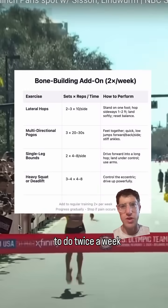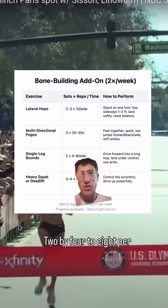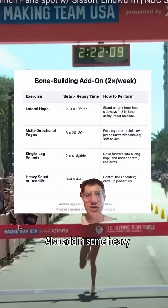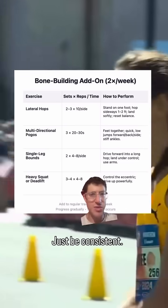Use a simple protocol, done twice a week: 2–3 sets of 10 per side lateral hops, 20–30 seconds of multi-directional pogos, and 2x4–8 per side of single-leg bounds. Also add in some heavy lifts — maybe 3–4 sets of heavy squats or deadlifts. Don't overthink it, just be consistent.